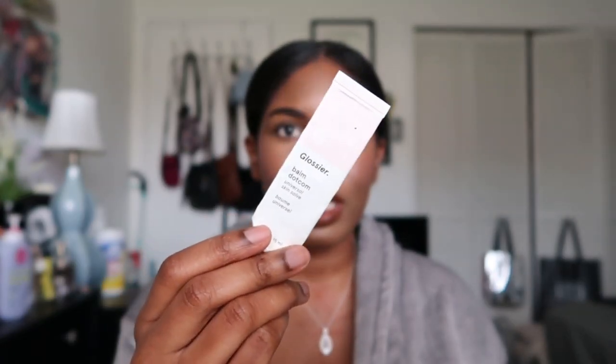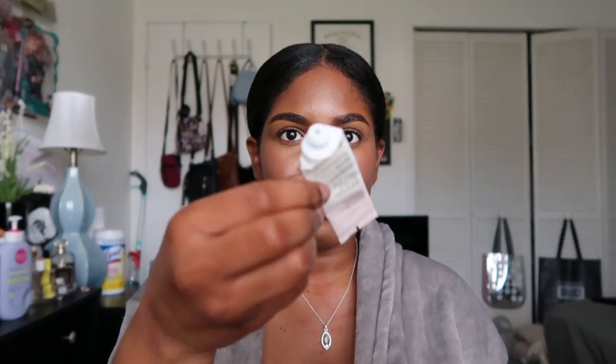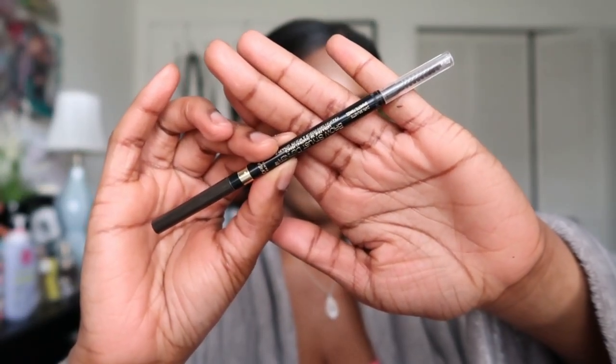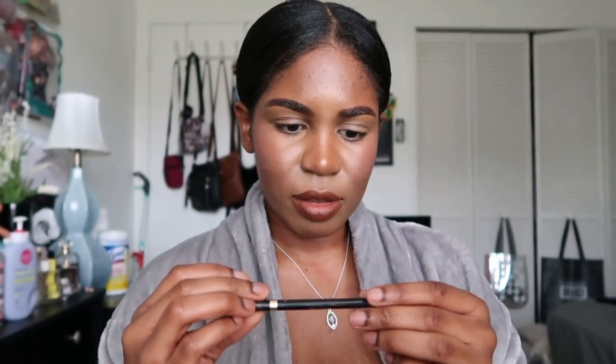The other lip balm is the Glossier Balm Dotcom in the original — really nice, but I won't repurchase because there's no applicator; you have to use your fingertips, which isn't very sanitary. I also have an empty L'Oreal brow pencil in Dark Brunette, my first time trying it. I won't repurchase — I prefer my Morphe and Benefit brow pencils, and my Juvia's Place brow powder palette. It's okay, just not the best I've tried.